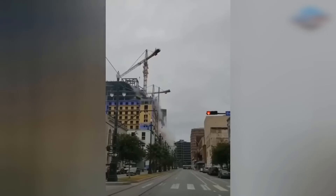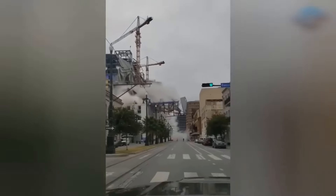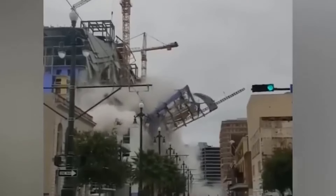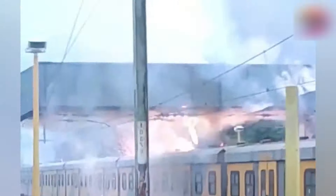This was indeed a serious construction accident. Electrical issues are always a top safety hazard.